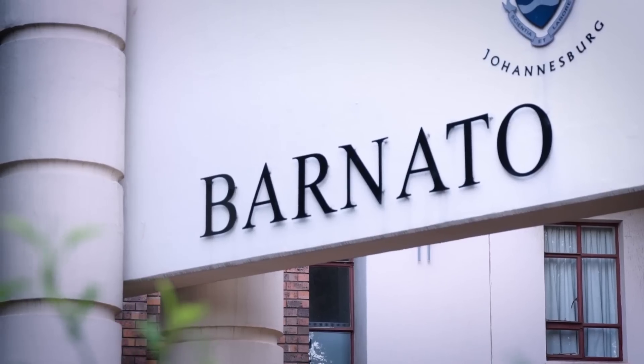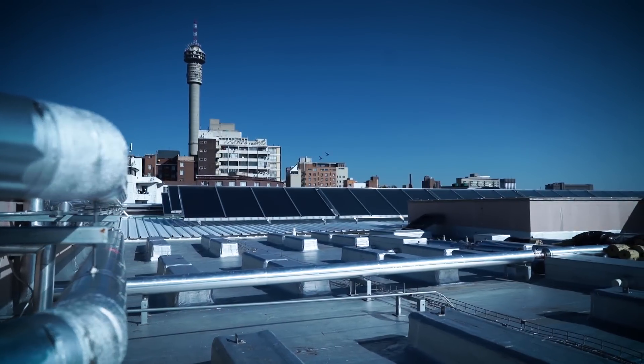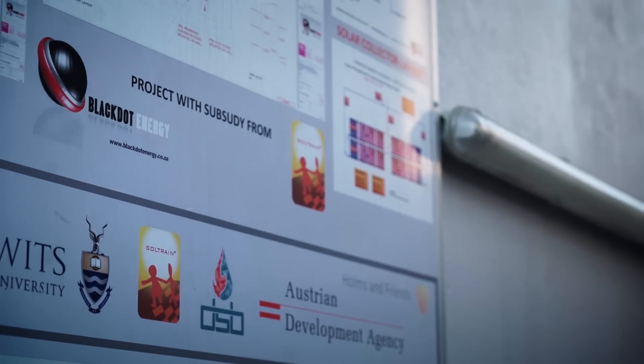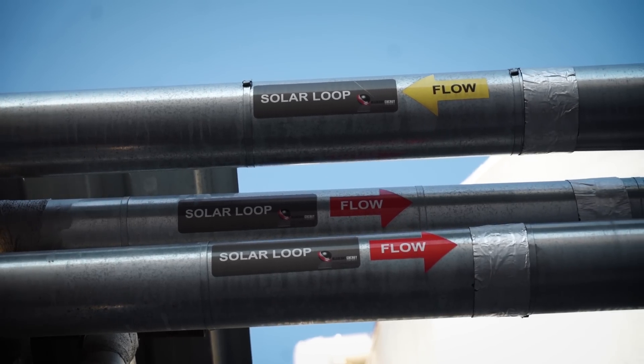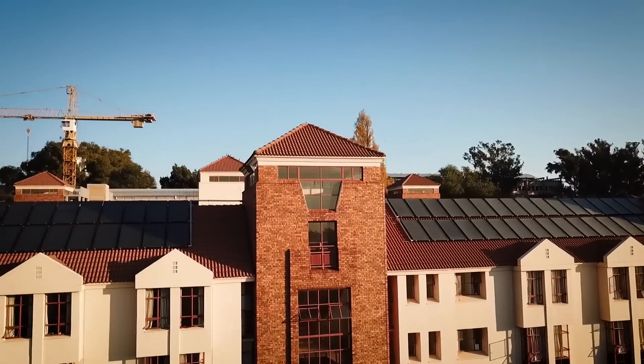Number one, being a very forward-thinking customer like WITS, which has a strategic objective of understanding their energy footprint and specific goals of being able to put a sustainable platform in place. Secondly, the South African partnerships between Black Dot Energy and Homes and Friends — merging design as well as sustainable execution with a baseline of over 15 years of commercial plants.